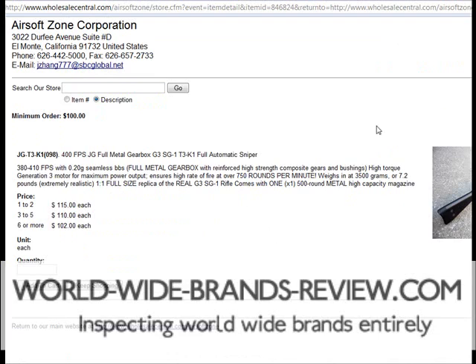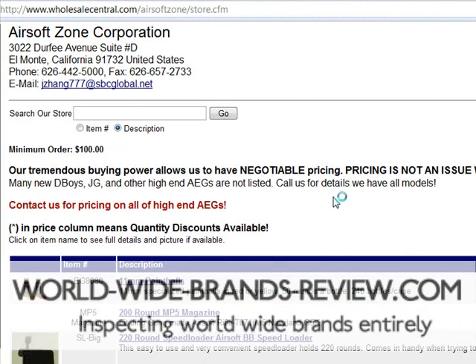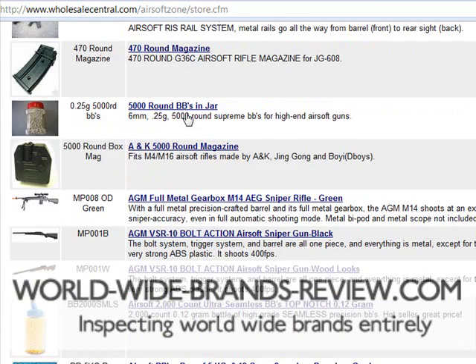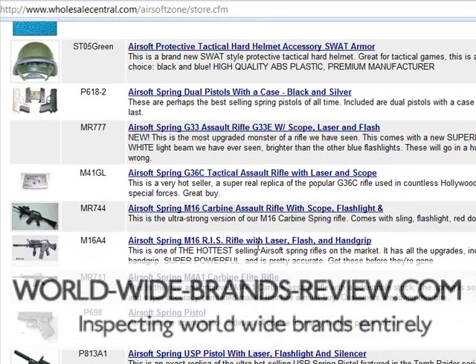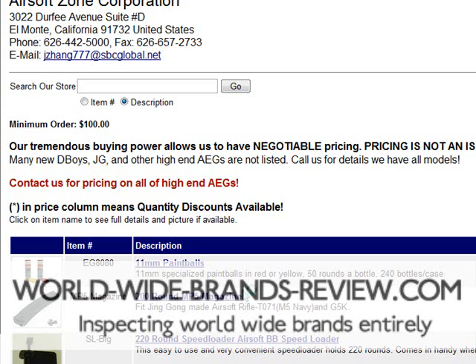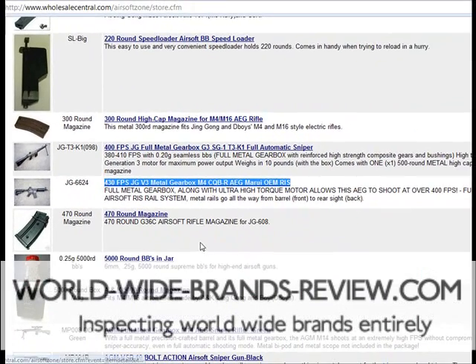So really what I've shown you here is very quickly I've discovered an Air Rifle Supplier, and with a little more research you could actually have a competitive opportunity on eBay. All I'm doing is searching the titles from the supplier and looking on eBay to see if those products exist.